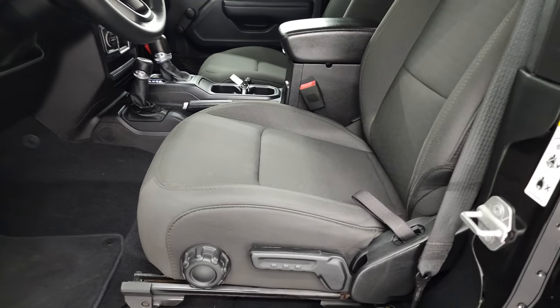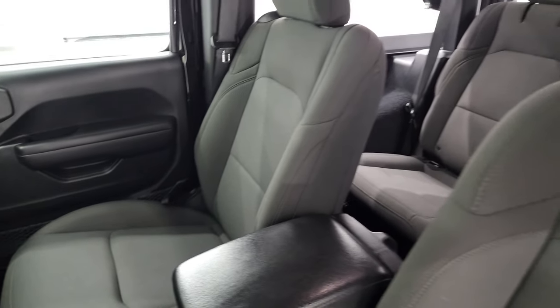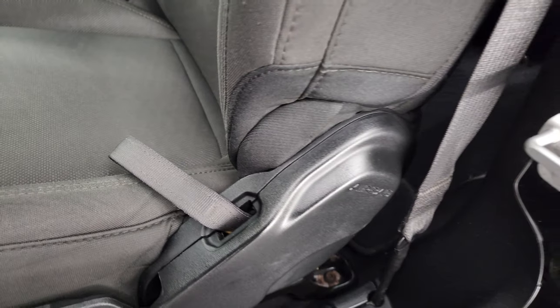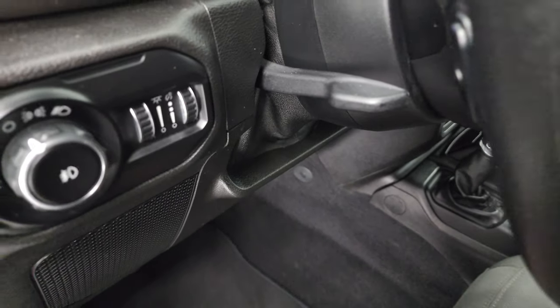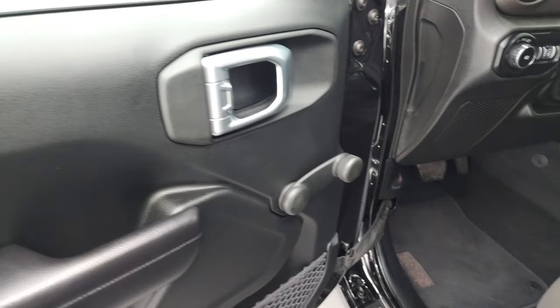Hopping inside the vehicle, you can see it has black cloth bucket seats — no rips or tears, they're in nice shape. It does have side airbags. The seat height adjusts with lumbar support. There are factory floor mats, a tilt telescopic steering wheel, manual windows and manual locks.